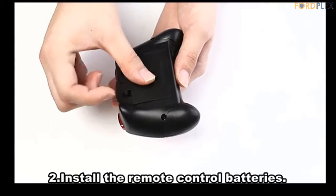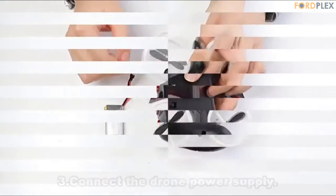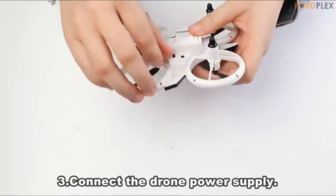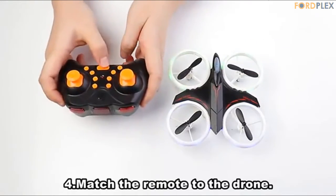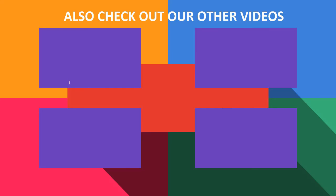Comes with two drone batteries in the package; your flight time can last up to 20 minutes. The drone has four full-frame bright LED lights — it glows beautifully. Please check the description for details and best price.